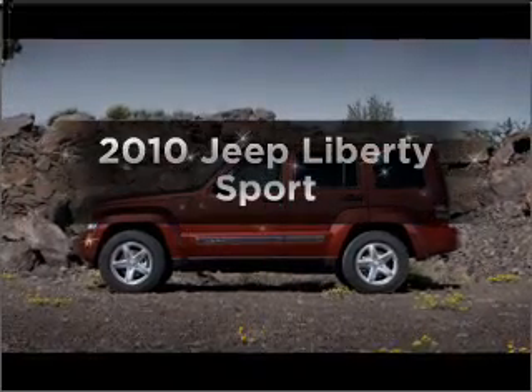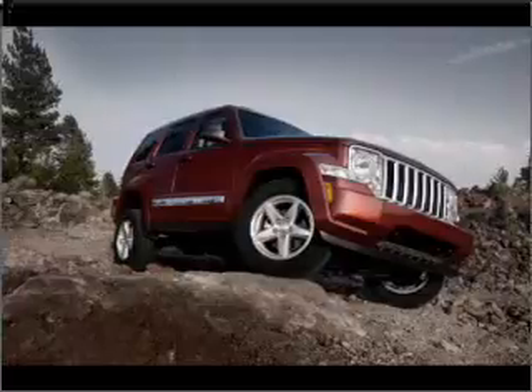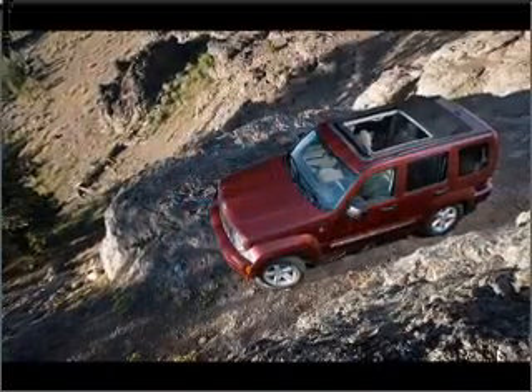Check out this 2010 Jeep Liberty. Travel the roads in style and comfort in this great vehicle, with a reliable six-cylinder engine connected to a smooth shifting automatic transmission.